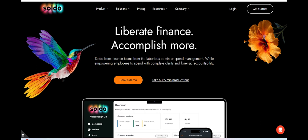In summary, Soldo Business Account offers valuable tools for financial management alongside potential limitations. With its comprehensive features, user-friendly interface, and integration capabilities, it provides businesses with the resources they need to effectively manage their finances.